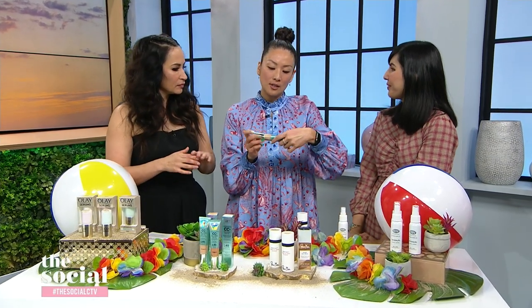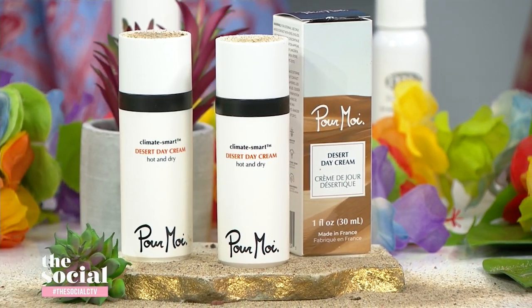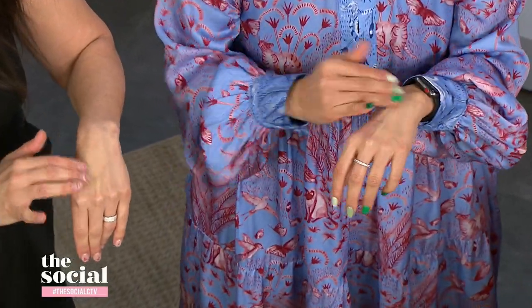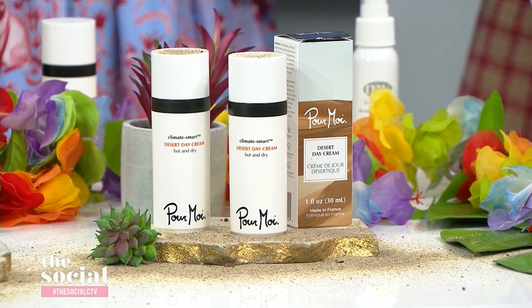Do you still need sunscreen with SPF 40 in the CC cream? Sunscreen is your non-negotiable, so apply your regular sunscreen first, then apply this over top for added protection. For warm weather moisturizer, this is from Pour Moi Skincare — they formulate products specifically for the climate you live in, instead of your skin type or age. This is their desert day cream, formulated specifically for hot and dry climates like Morocco or Arizona. It's really light, packed with antioxidants, peptides, and lightweight oils. It also helps protect your skin against temperature fluctuations, like going from extreme heat into air conditioning. You only need one or two drops for your entire face.